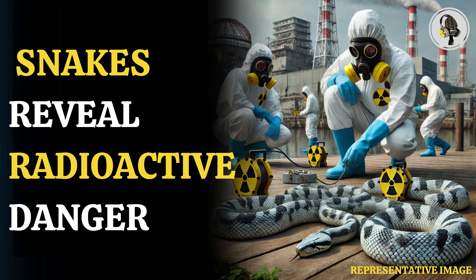The snakes have proved useful biomarkers as they can travel to distances as close as 24 kilometers from the nuclear plant.